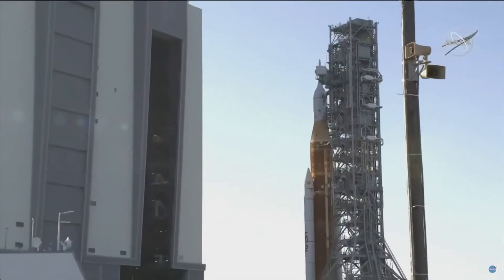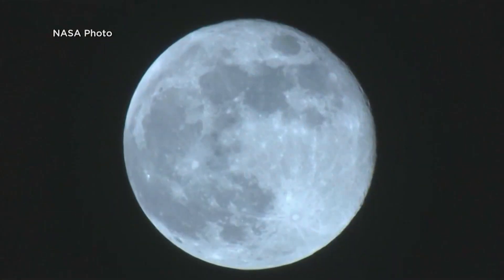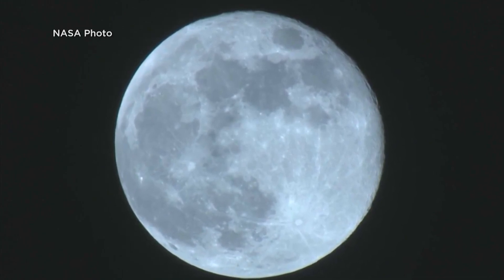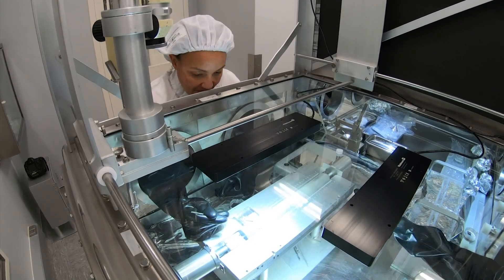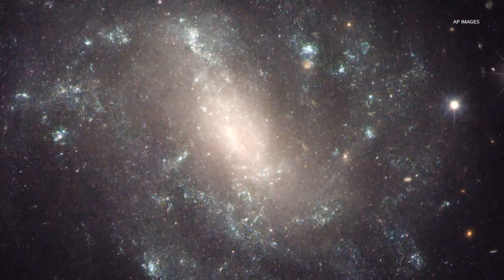And this all sets the stage for the future, when eventually NASA's Artemis astronauts arrive at the moon's South Pole to gather more moon dust. But for now, they've got enough to study, hoping to unlock some of the secrets of the universe.